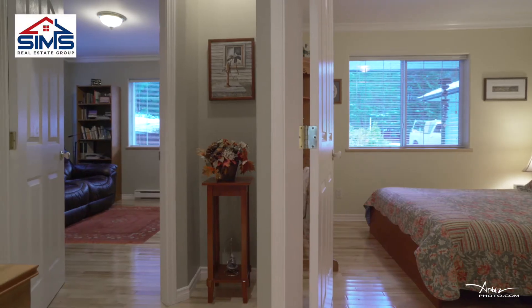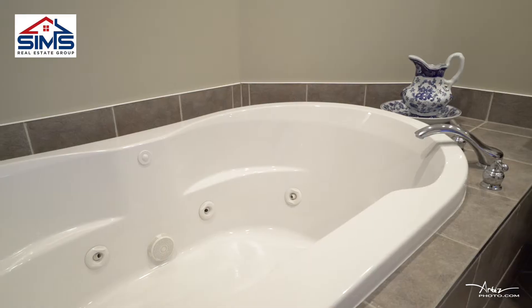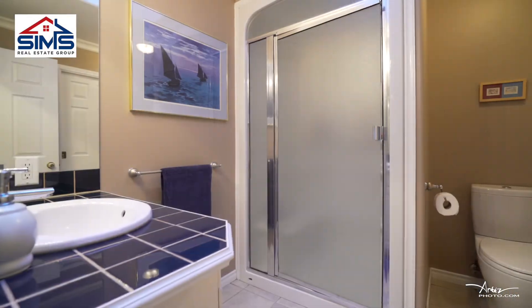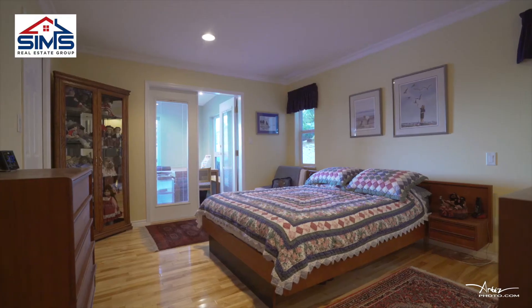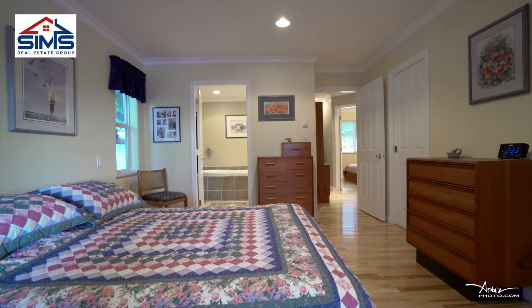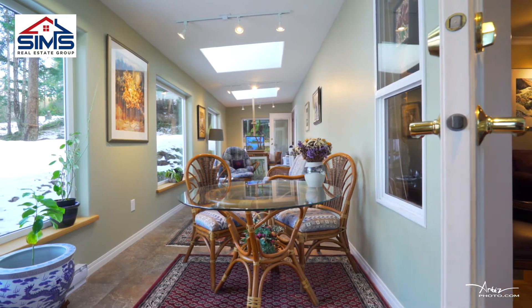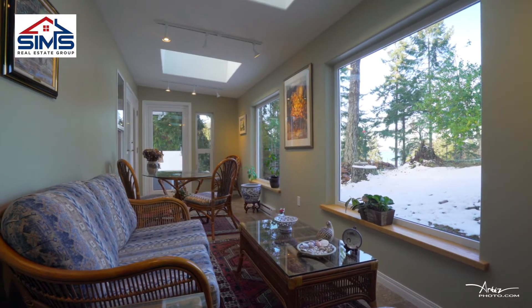Three spacious bedrooms, two spacious bathrooms. One of the greatest features of this home is this great bonus room with over 200 square feet. It's got great windows and amazing views of the ocean.